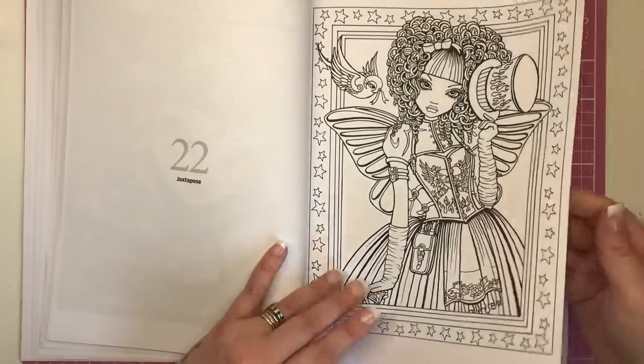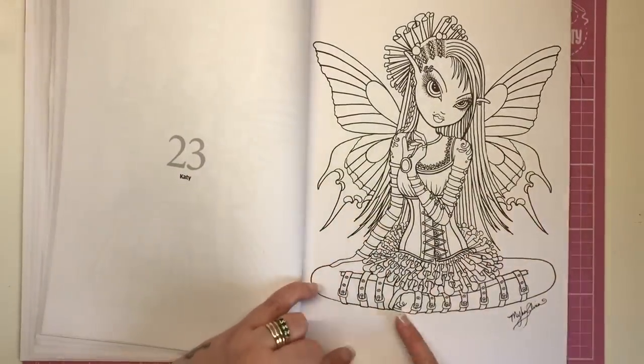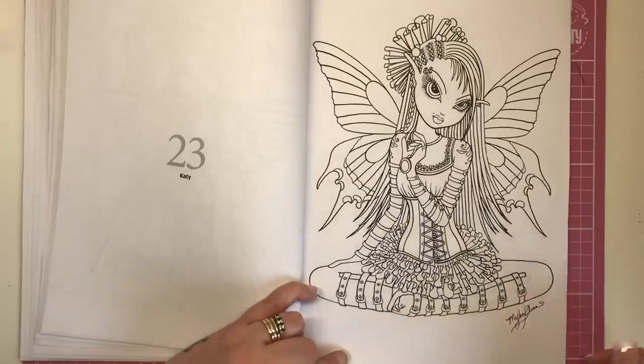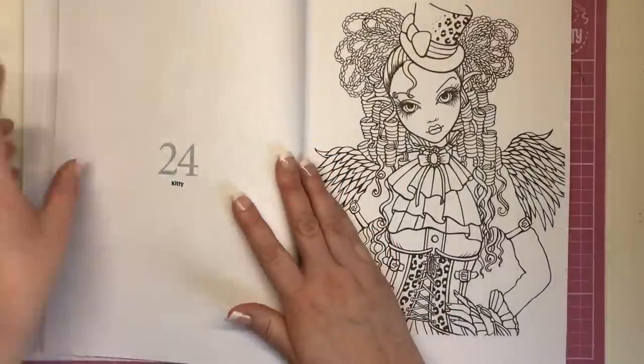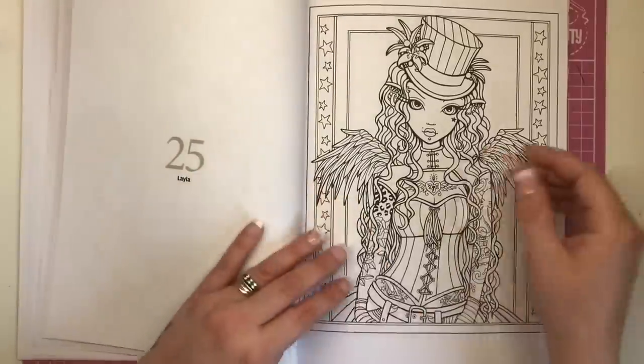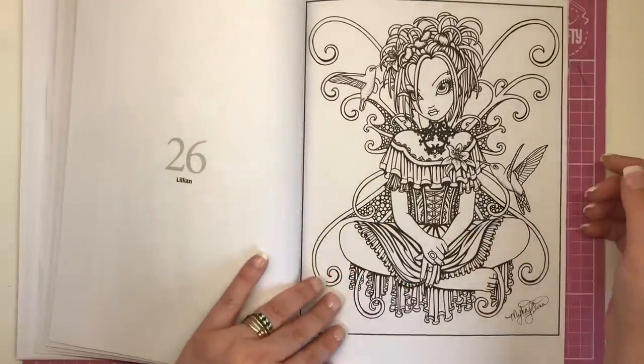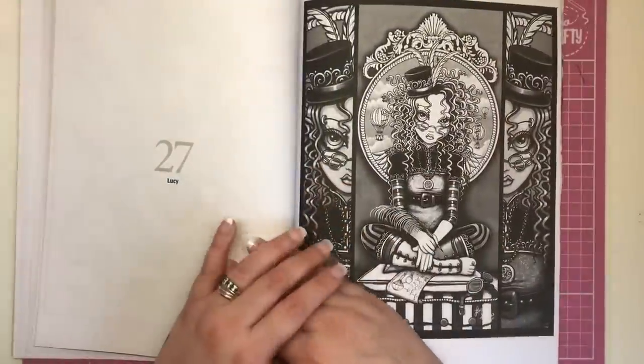Juxtapose, then Katie — I'm loving these shoes, look, the buckles go all the way up her calves. We've got Kitty, Layla, Lillian, and Lucy.